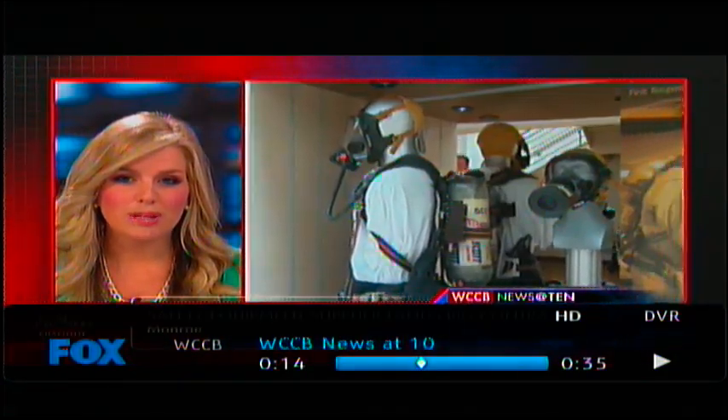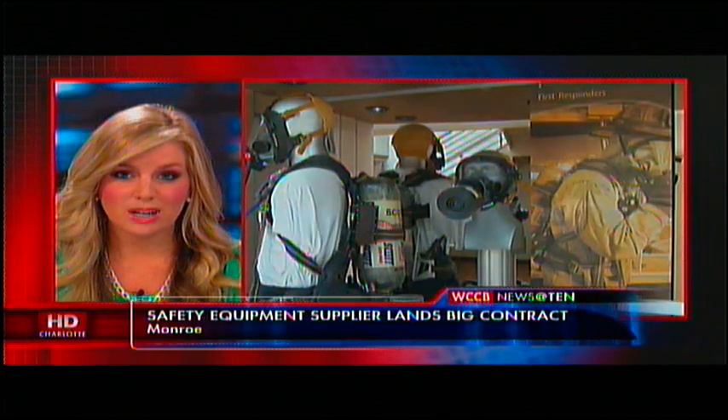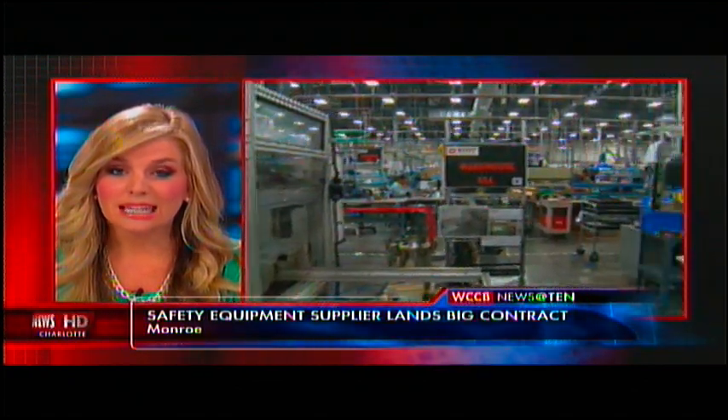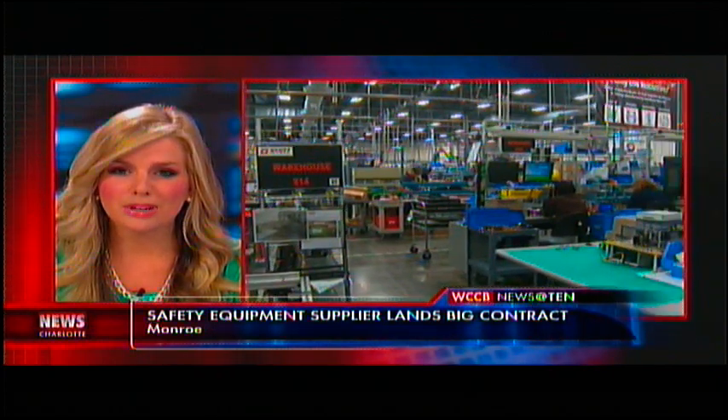First responders and the military rely on specialized equipment to keep them safe. Some of those devices are made by people right here in the Charlotte area. The Scott Safety facility in Monroe just received a major international contract. WCCB's Marvin Beach toured the plant today.